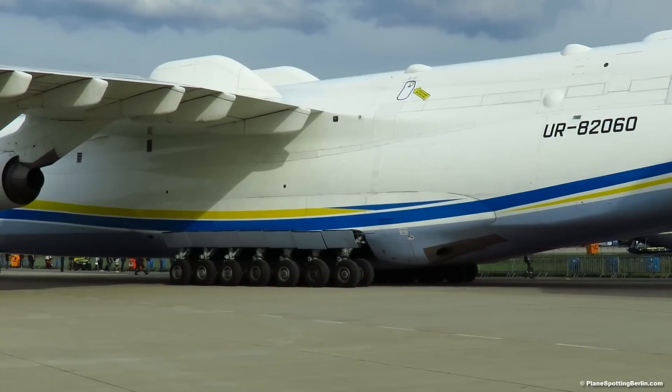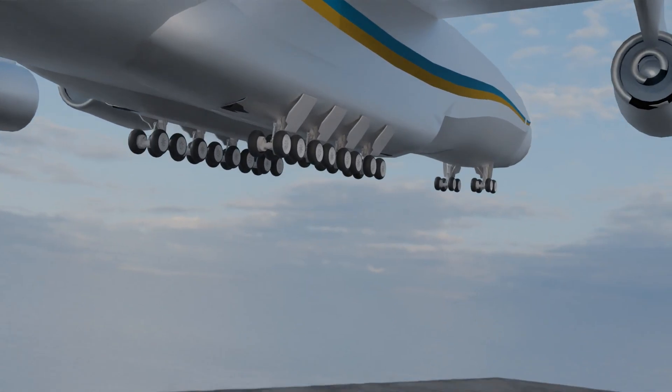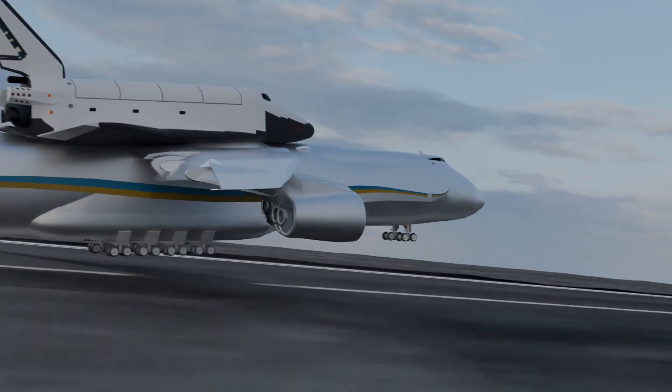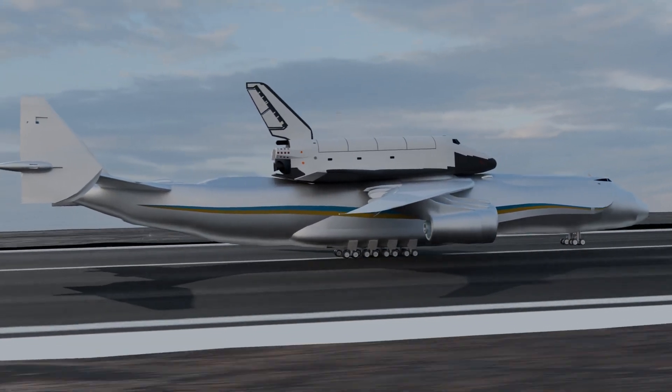But as the plane comes to the end of its trip, how does it actually land? This 700-ton monster can't operate on normal landing gear, so it implements an insane 32-wheel landing gear system that distributes the weight across all the wheels, avoiding them from collapsing on the runway.